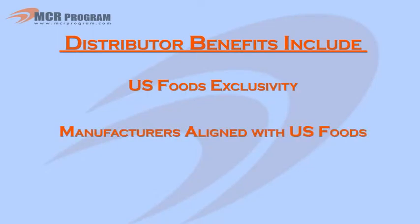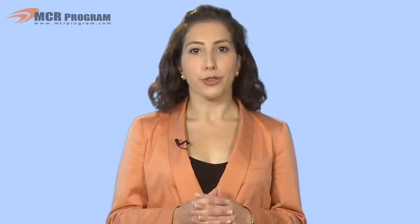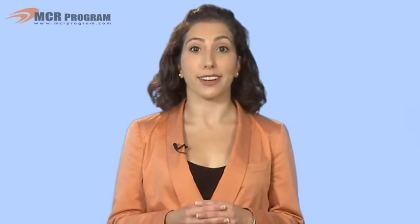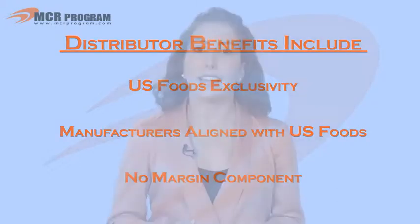All Monarch exclusive brands and most major national manufacturers are aligned with U.S. Foods and on board with the MCR program, so you can be assured that your customers are already using the brands and products on the program and that your division is already stocking these products. Finally, there is no margin component, which lends to increased profitability, meaning that you determine the necessary margin to drive a beneficial customer relationship.